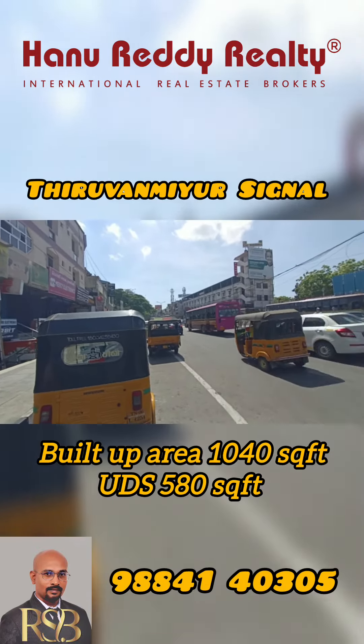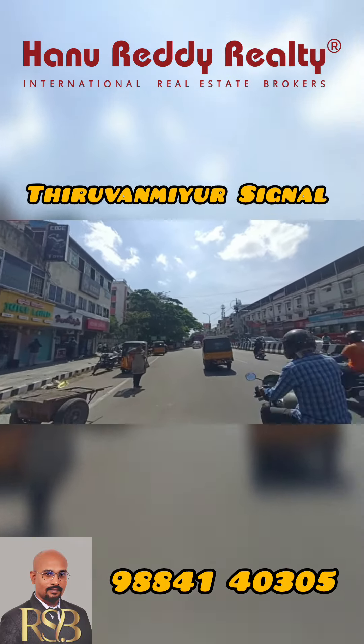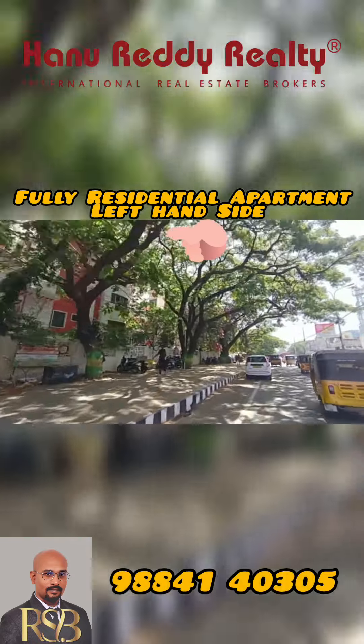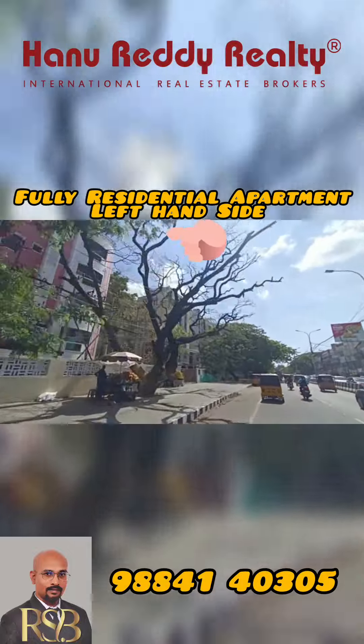This is a 2.5 BHK, 1,040 square feet, 580 UDS. This is a 10 years old building. This is a gated community flat with a lift and covered car parking.